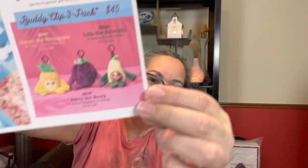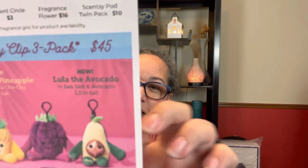There's one called Queen the Pineapple, scented in Piña Colada Cha-Cha since they come pre-scented. Then there is Juicy the Berry, which comes in Black Raspberry Vanilla — and in the picture, to me, Juicy the Berry looks like a big grape. And then there's Lula the Avocado, which comes in Sea Salt and Avocado. I'll probably pass on it because of the three-pack format — I'm not a big Piña Colada Cha-Cha fan and I don't like Black Raspberry Vanilla, so I'd really only want the Sea Salt and Avocado.